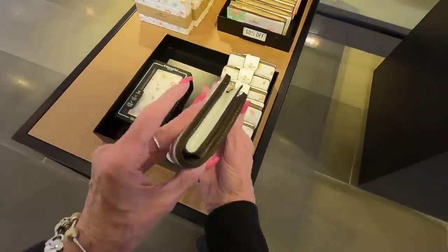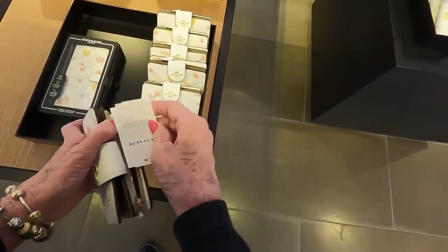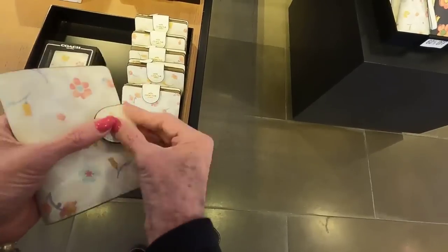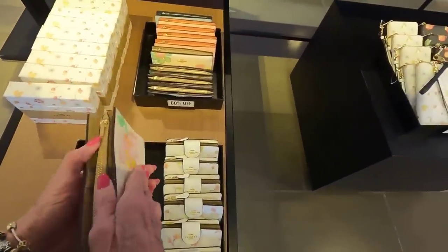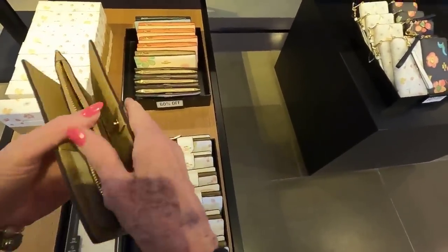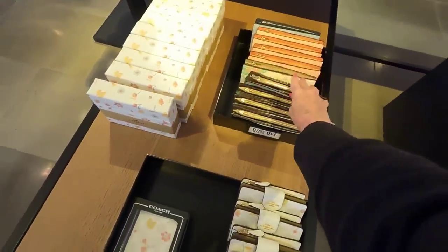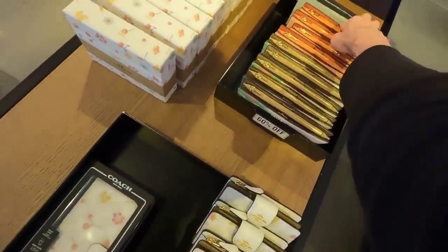And here's another little billfold, and these are $198. And 60% off the slim wallets — the price of that is $278. They've got a soft salmon and a light blue back there.